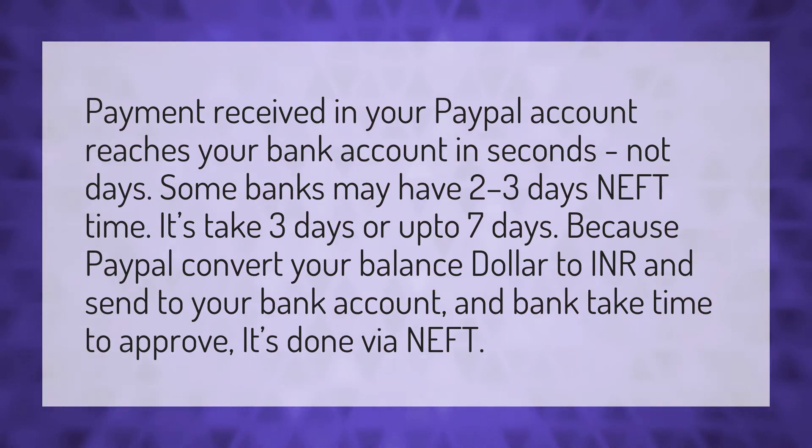Payment received in your PayPal account reaches your bank account in seconds, not days. Some banks may have two to three days NEFT time — it can take three days or up to seven days. Because PayPal converts your balance from dollars to INR and sends it to your bank account, and the bank takes time to approve, it's done via NEFT.